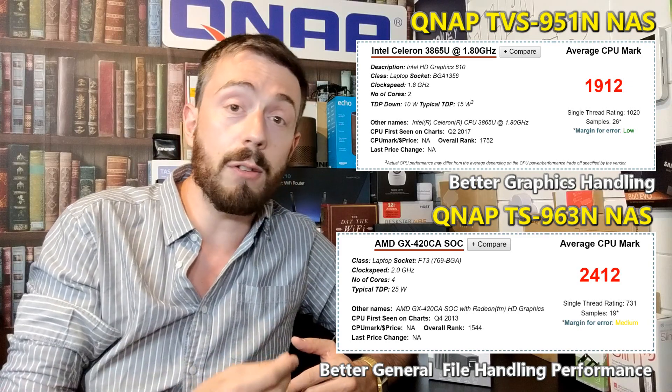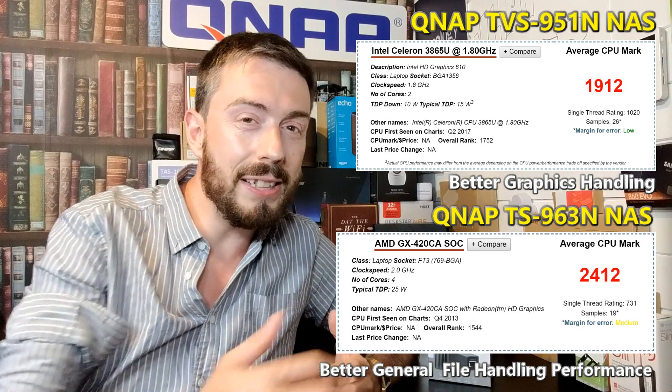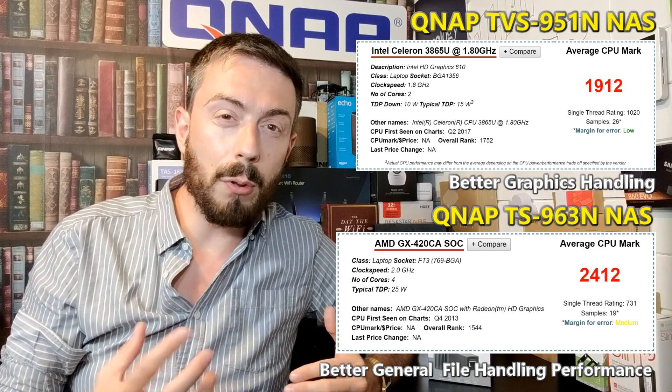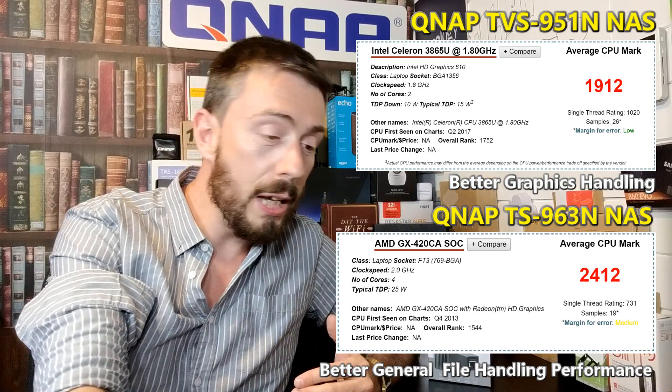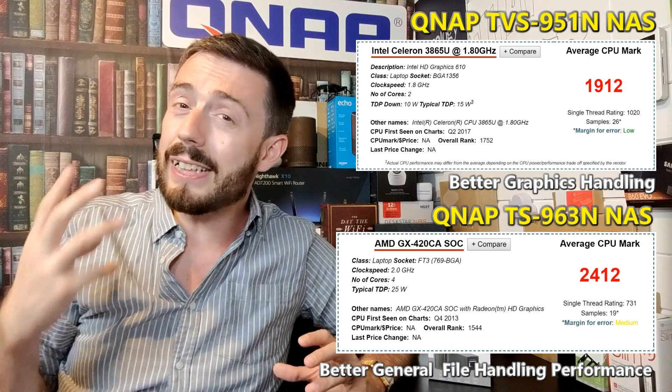The big clue is that one is TVS and the other is TS. The TS-963N arrives with an AMD processor — specifically the GX-420MC — but this is a less graphically-enabled AMD chip than most people expect. It doesn't have a Radeon and it's nowhere near a Ryzen. It is a fast-acting processor geared towards file handling rather than graphical manipulation, offering great performance at a lower price point, with the 5GbE being treated in a more affordable way than a downscaled 10GbE solution.